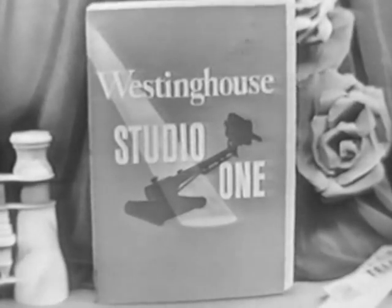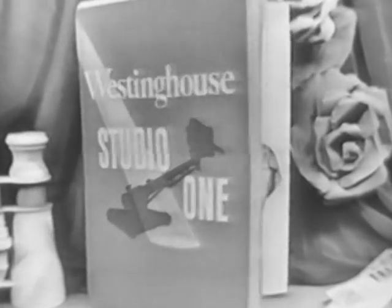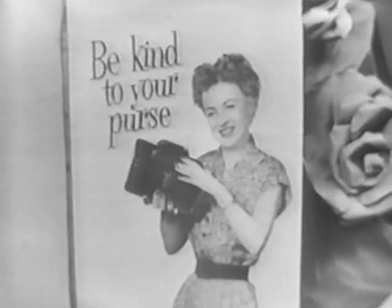Now that you've seen part one of Treasure Island, let's pause for a moment and look at our Westinghouse program and what Betty has for next.